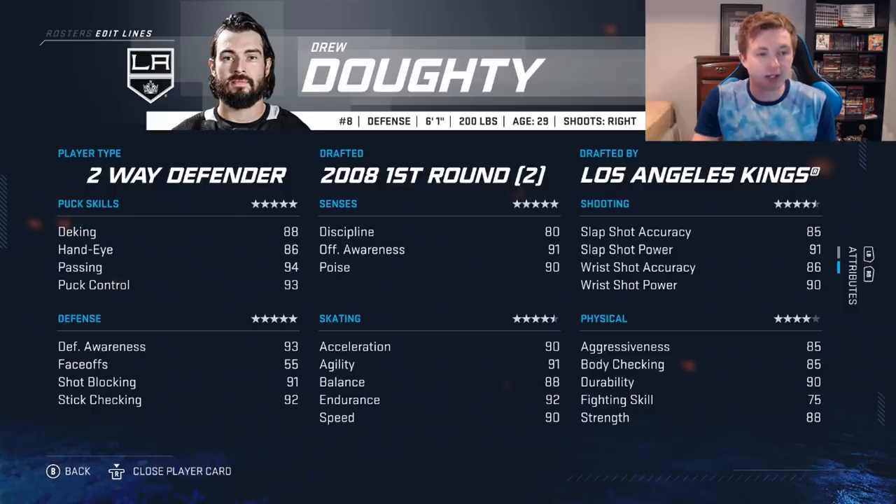Looking at his stats: two-way defender, 90 speed — probably a bit too generous. Very solid passing and puck control, 93 D awareness, 91 shot block, 92 stick check — obviously really good defensive stats there. Shots are powerful in the 90s with even mid-80s accuracy, which for a defenseman is honestly pretty solid. 88 strength, 85 aggressiveness, 85 body check, 90 poise. Overall it's a very good all-around defenseman.